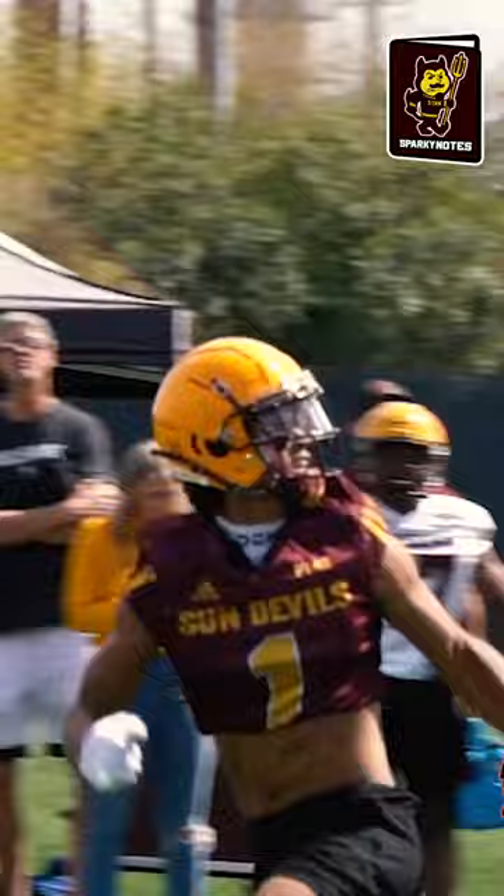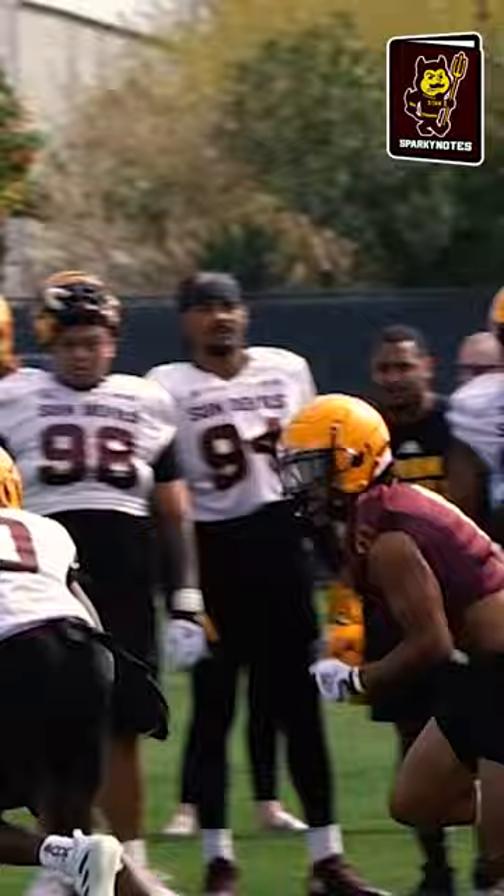Who stood out? Well, the easy answer is wide receiver Xavier Guillory. Guillory, the new transfer from Idaho State, looked crisp, clean, and technical all over the field today. It's going to be exciting to see how he fits into this Arizona State offense.